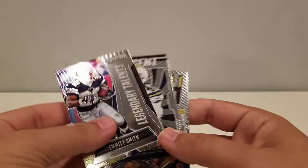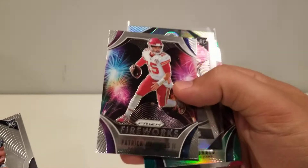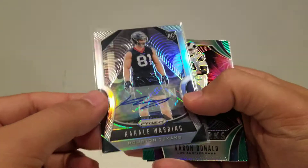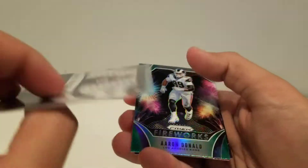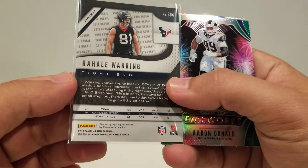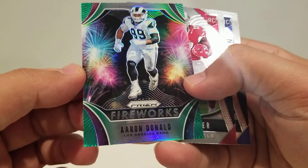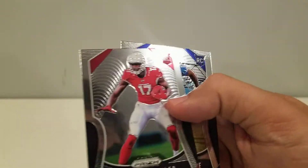Quick recap: got some nice little inserts — actually a bunch of inserts. Hype, Emergent, got this Patrick Mahomes Fireworks insert. No real big-name rookies, but we did pull this one autograph — Waring. It's just a base auto, but still cool — pull an autograph! And this green Aaron Donald Fireworks, which is really nice looking. That's the break guys. Thanks for watching. Like, subscribe, comment below. We'll get another video here soon. Cheers.